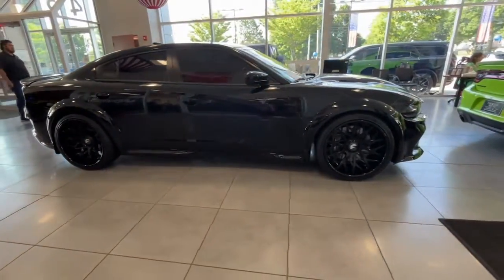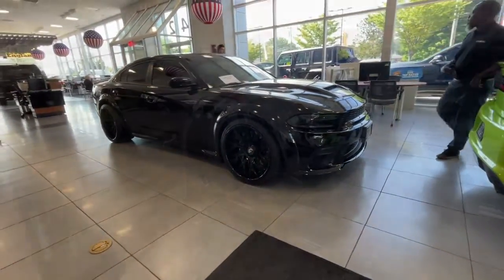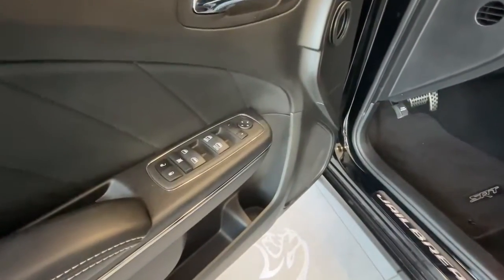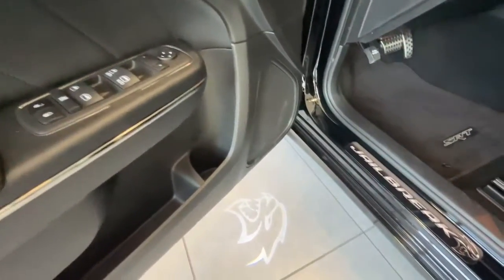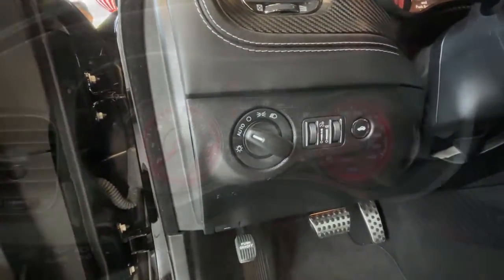These are just some of the great options this vehicle comes with: heated steering wheel, Apple CarPlay and/or Android Auto, heated driver's seat, navigation system, keyless entry, backup camera, cooled driver's seat, eight-cylinder engine, sunroof, and satellite radio.